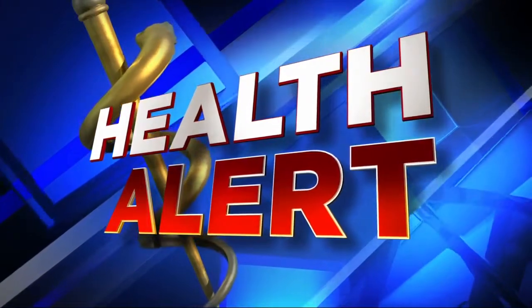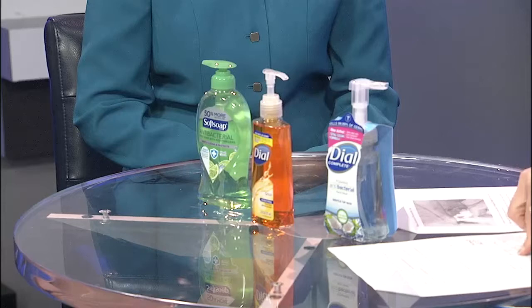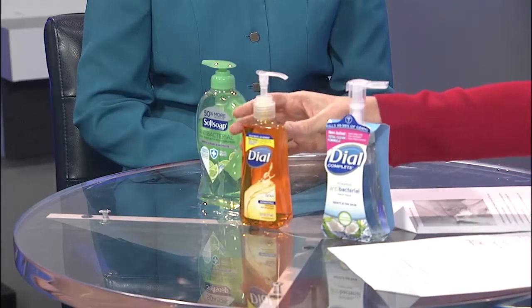A health alert for anyone who uses antibacterial soap, whether you use it to wash your hands or your body — the FDA has a warning for you. We told you yesterday 19 ingredients in the soaps are now banned by the FDA, and by this September you'll no longer even see them on store shelves.